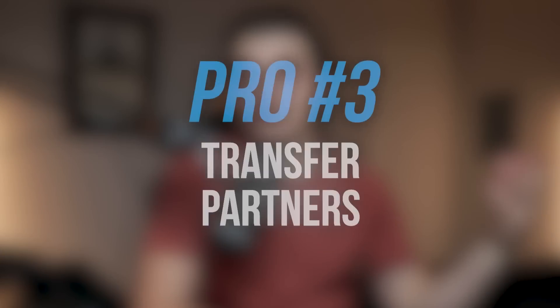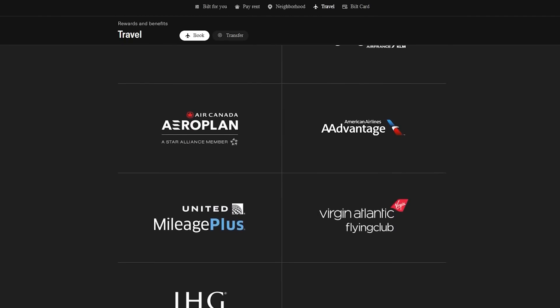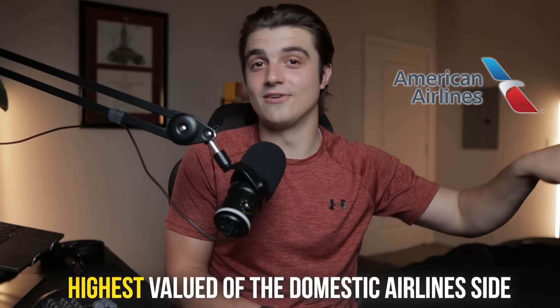The next pro is their transfer partners. It's pretty well known that Built has one of, if not the highest quality list of transfer partners on the entire credit card market. On the hotel side we have Hyatt, on the domestic airline side American Airlines, and international partners like Air Canada and Air France. Hyatt is only accessible through Chase and Built right now, and Hyatt points are the highest valued among any hotel brand in the US. Built is also the only lender with American Airlines as a direct transfer partner, and AA points are among the highest valued on the domestic side.